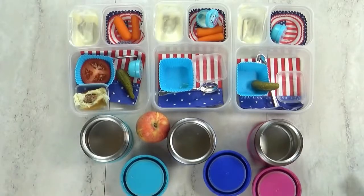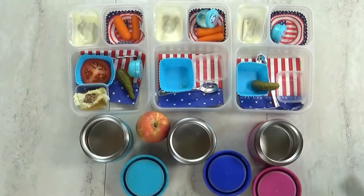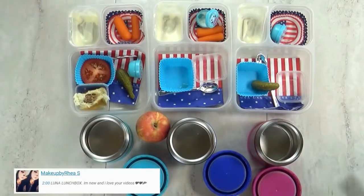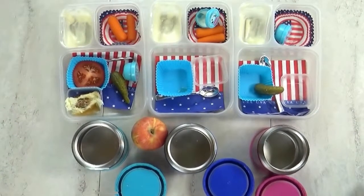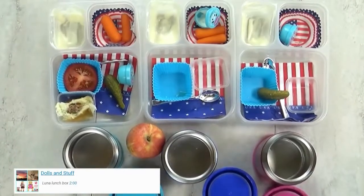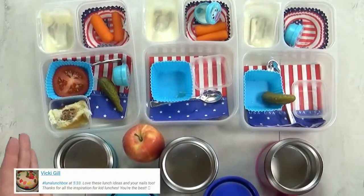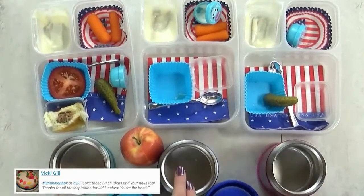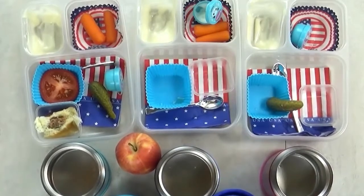Lunch is over and I've got Lily, Mackenzie, and Jackson with me for feedback. Mackenzie said it was really cool. Jack said he liked it, and his favorite part was the hamburger. Lily's favorite part was the apple. Overall I think lunch was really good today, and I would definitely make these DIY burgers again.